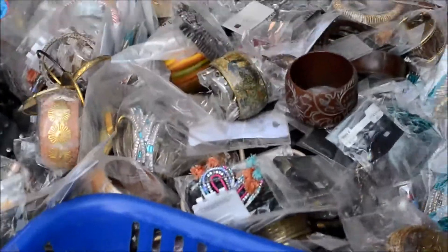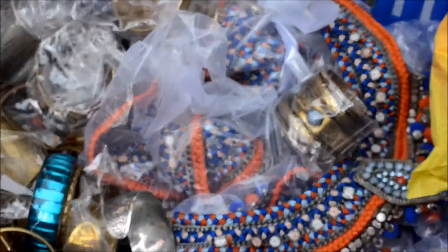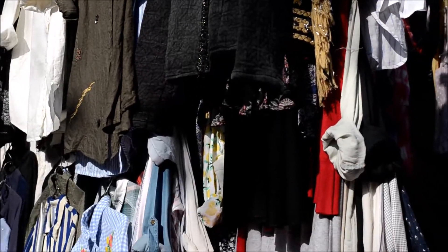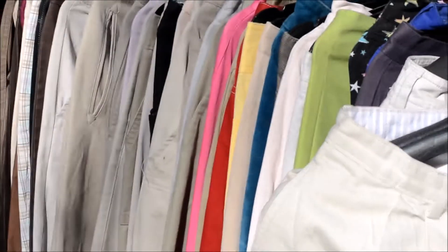When you turn left from the graffiti lane, there's a shop that sells jewellery — necklaces and earrings for 30 rupees only — and they have bags as well. Also in the same direction you come across an export house, and once I thrifted a vintage Levi's shorts from this export house.